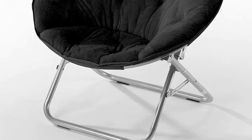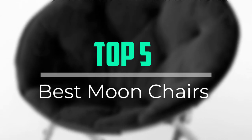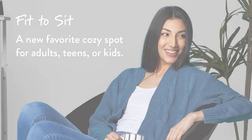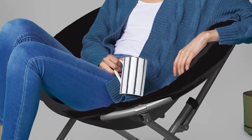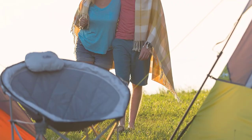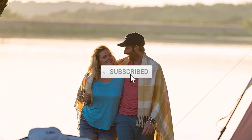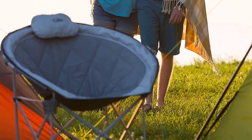Hello everyone, welcome back to our new video. In this video, I will give you more information about the top 5 best moon chairs available on the market. I tried to make popularity, quality, price, durability, user opinion and more. If you need more information about these products, please check the link in the description section below. Don't forget to subscribe to this channel for future videos. Let's start this video.